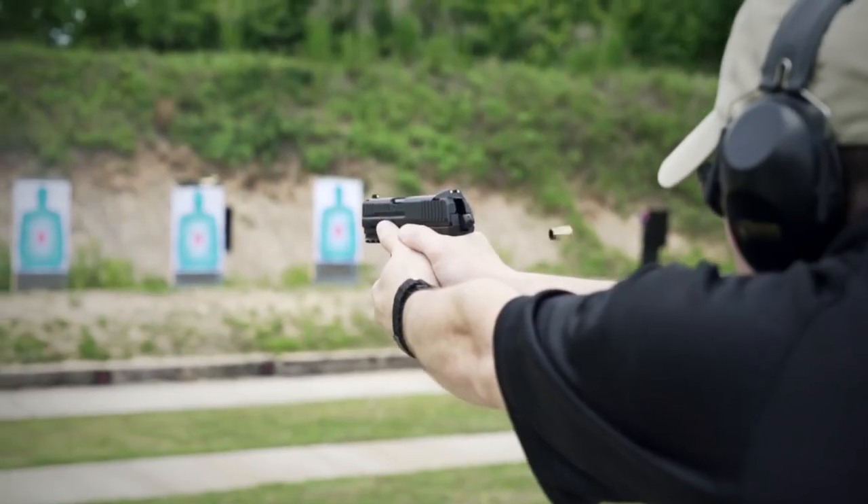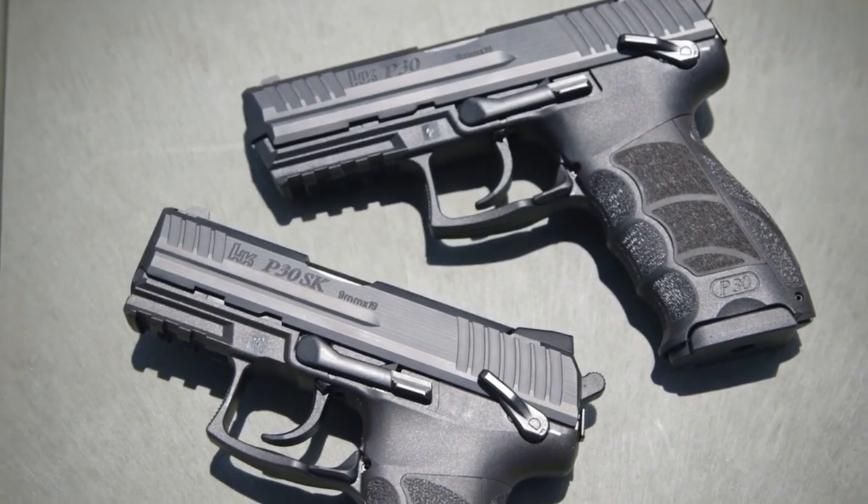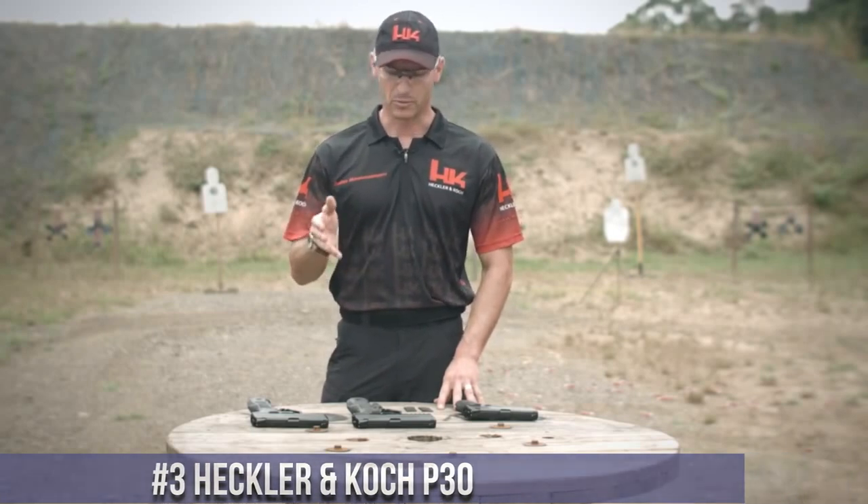Whether for everyday carry or as a backup firearm, the Heckler and Koch P30SK is a reliable and compact choice that excels in performance and reliability. Number 3: Heckler and Koch P30. A versatile and high-performance pistol that excels in any shooting scenario. Crafted with German precision, the P30 offers a perfect balance of size, ergonomics, and firepower.